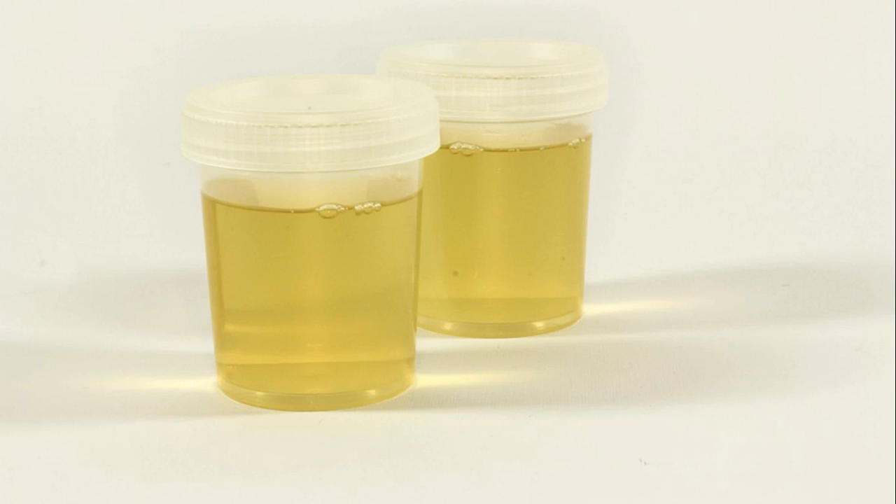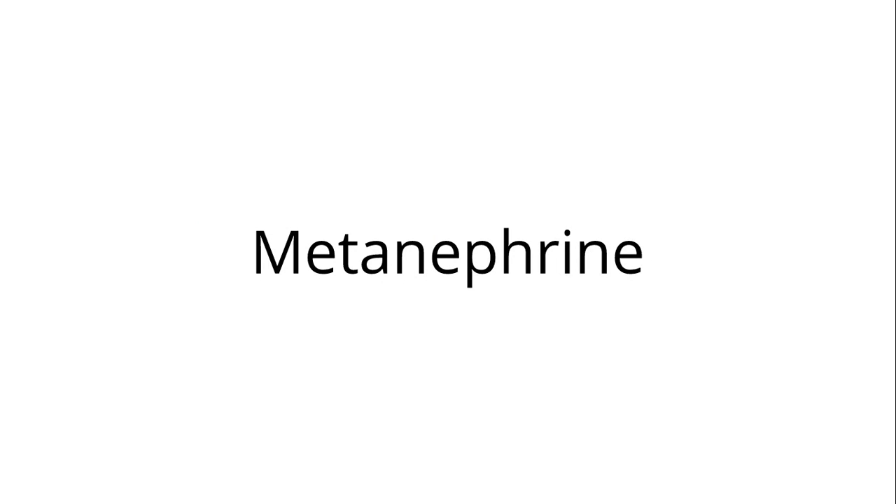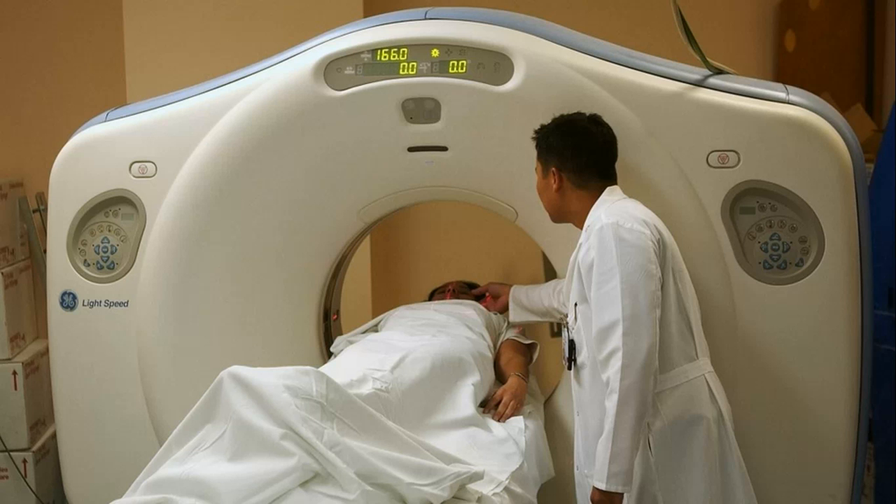In the urine, we can typically see epinephrine (adrenaline), metanephrine (very important in this disease), normetanephrine, vanillylmandelic acid, and homovanillic acid. We can localize the tumors by imaging, for example CT and MRI scans.